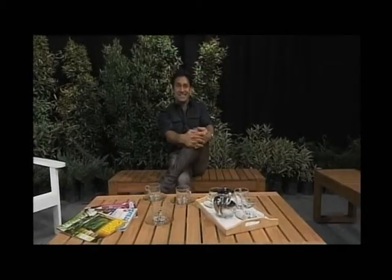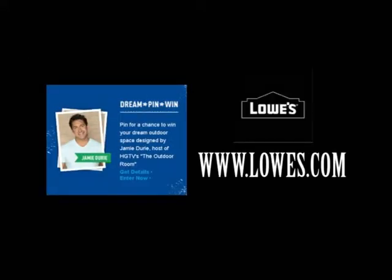That is excellent. Thank you so much for joining us on the red carpet. It's great to meet you. That's my pleasure, Mary Beth. All the best. Have a great summer and hop onto lowes.com for more info.